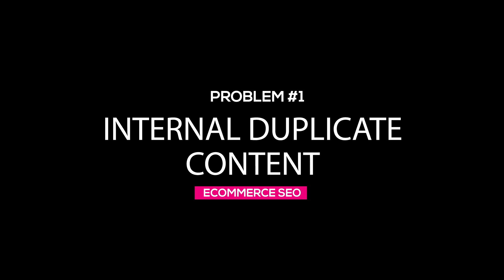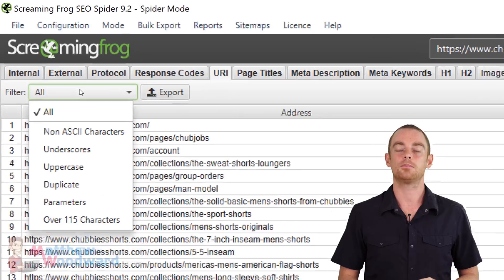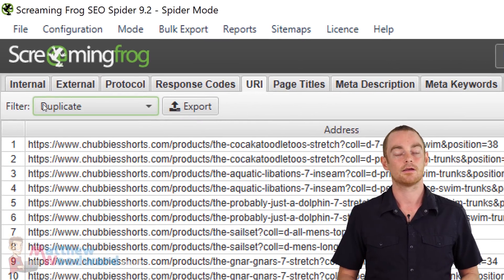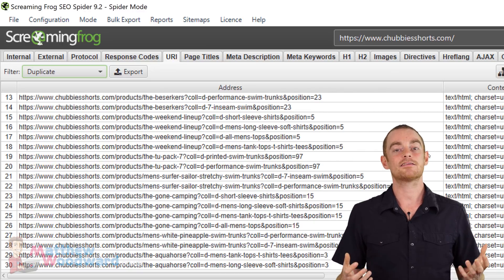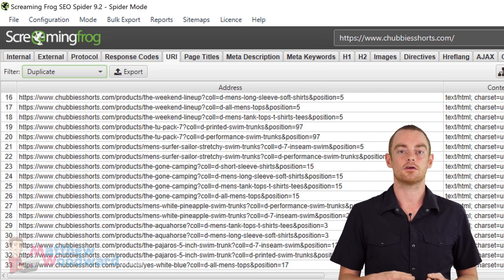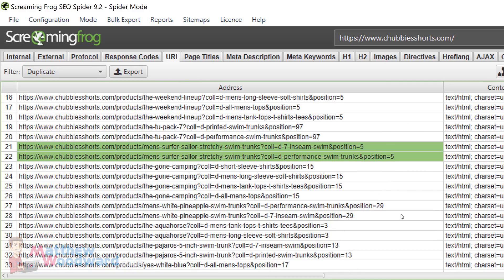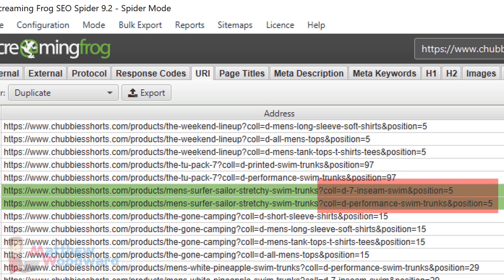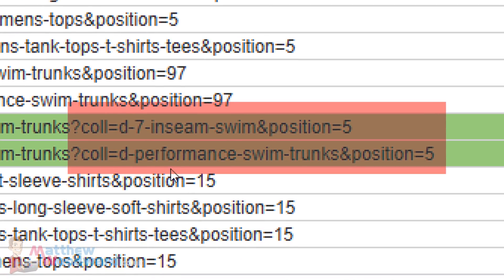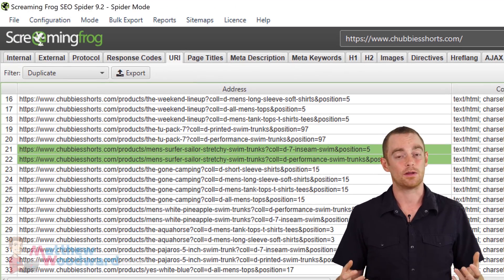The first problem you want to pay attention to is duplicate content. Just go to the URL tab and select duplicate in the filter tab. This report shows you all of the pages that have duplicate content. In this case, we can see the main cause of the duplicate content issue on this site is the use of parameters. Take a look at these two URLs and you will see they are exactly the same up until the question mark. After the question mark, it's just a random set of parameters. But Google sees this as two separate pages, even though it's one.